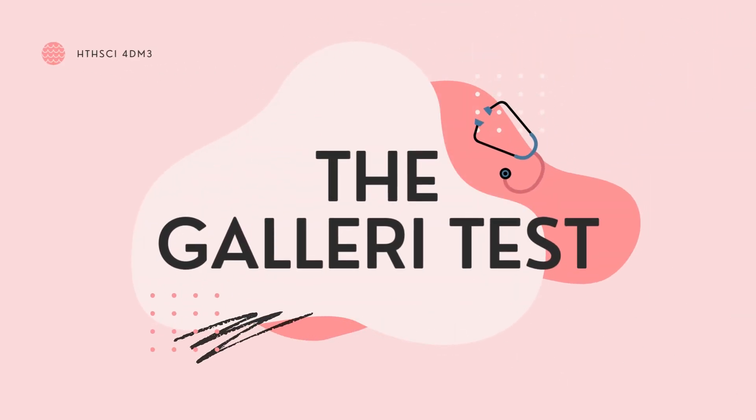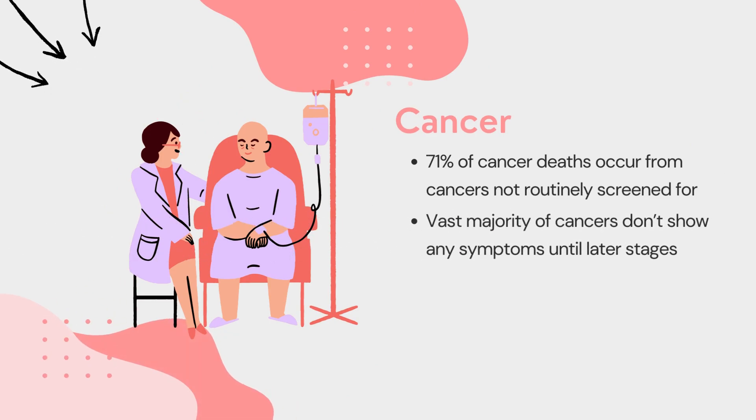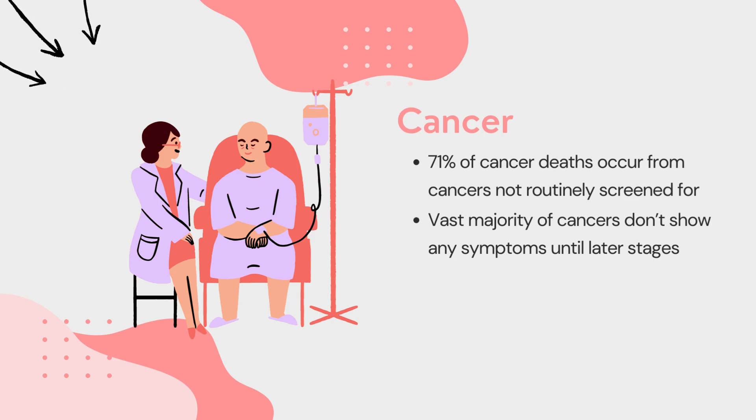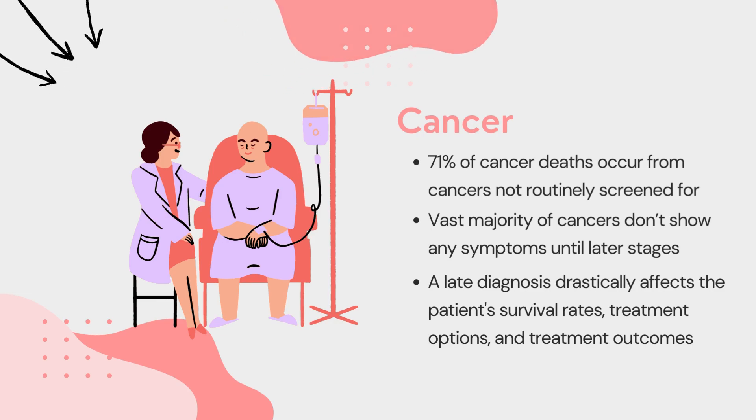Cancer is a disease that affects millions of individuals around the world annually. 71% of cancer deaths occur from cancers that are not routinely screened for, while the vast majority of cancers don't show any symptoms until later stages. A late diagnosis drastically affects the patient's survival rates, treatment options, and treatment outcomes.